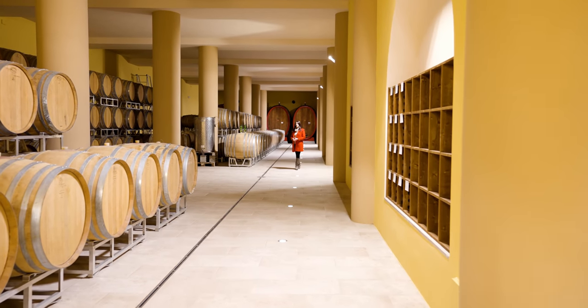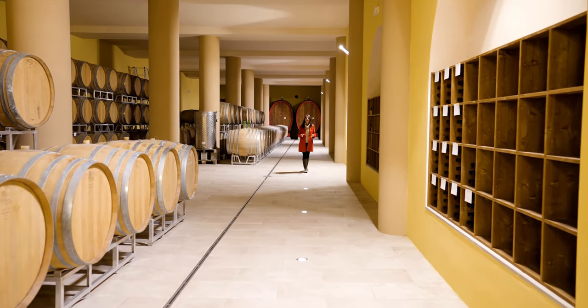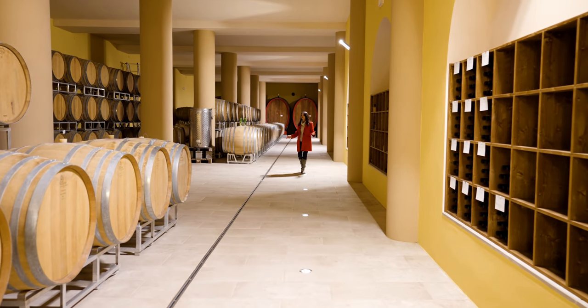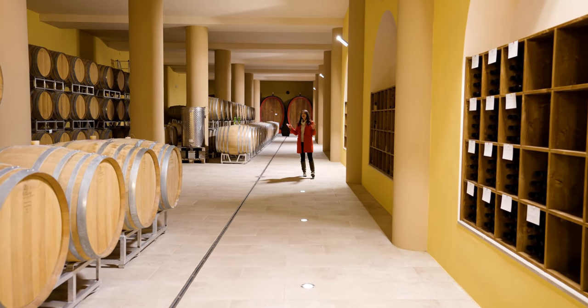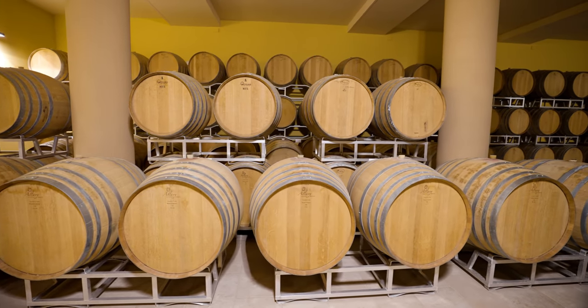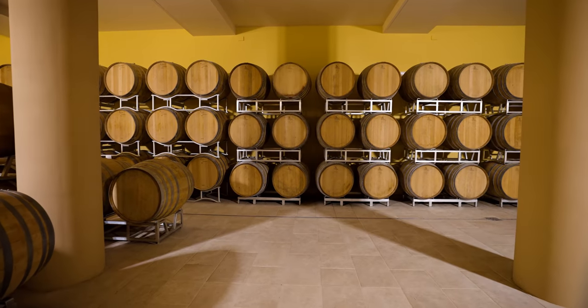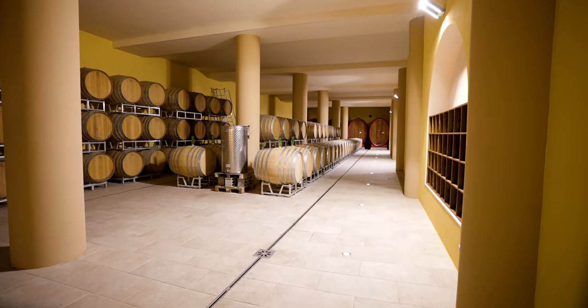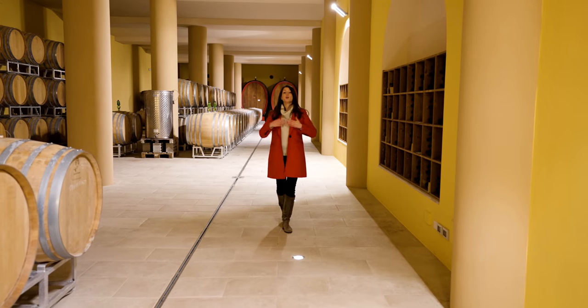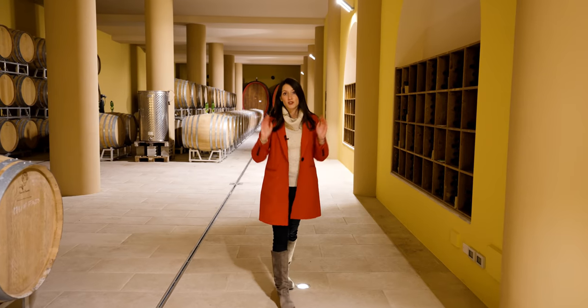This cantina is quite new — built only two years ago — and this is where the final stage of winemaking happens. This is where the wine ages in barrels made of French oak that were also made in France and get changed around every five to ten years. Right behind me are the original barrels that used to be used in the winemaking and aging process years ago.